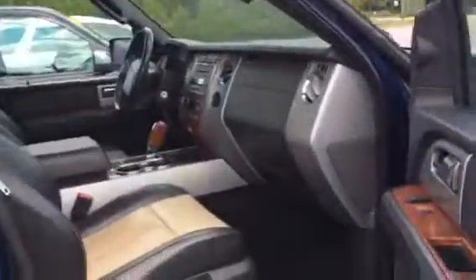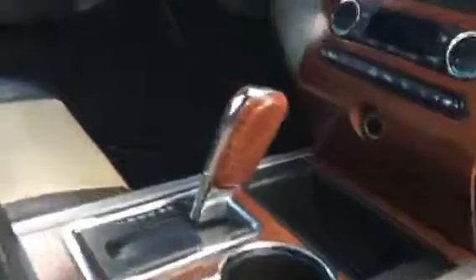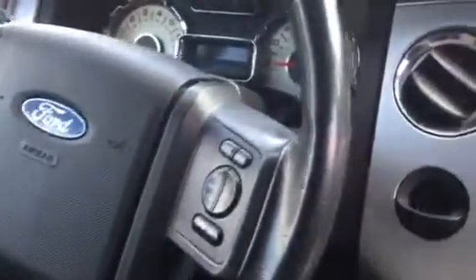It's got the two-tone leather, power seats, wood trim. There's a dash and all — nice wood trim look. Clean. There's all your instruments, cruise control and everything.